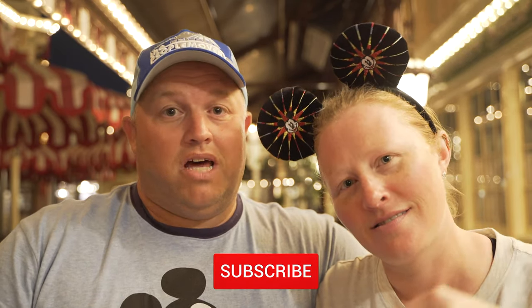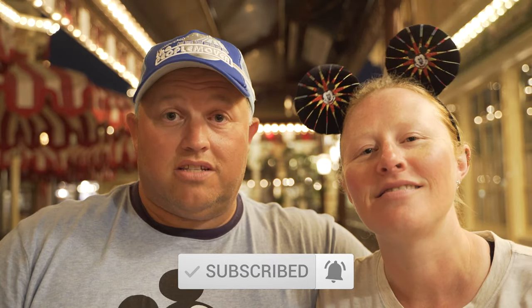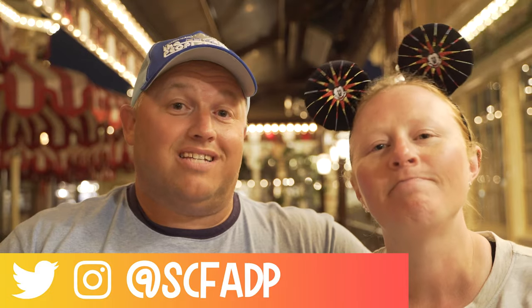If you like this, hit the subscribe button, ring the bell, and join us on all the social medias at SCFADP. Don't forget to download our podcast every Monday — subscribe wherever you get your podcasts and they'll come to you automatically. We release them every Sunday night. We love Disney, we love y'all, and as always we'll see you real soon.